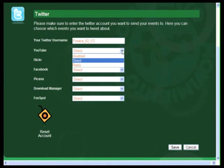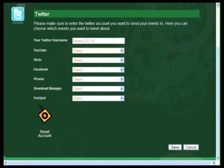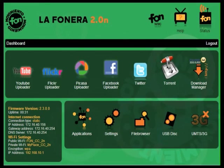Self-Tweeting Router: With our newest feature, your Fanera 2.0n can communicate with you via Twitter with messages like "User connected to your signal" or "Video finished uploading to YouTube." Can your router do that?